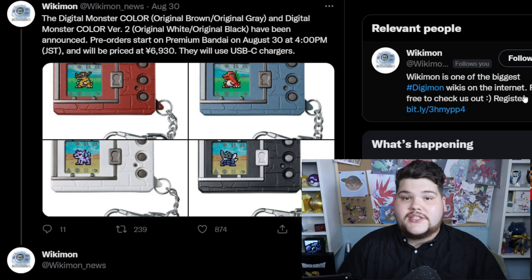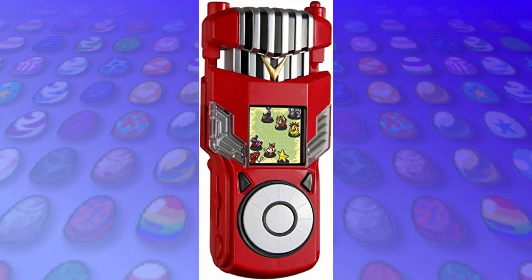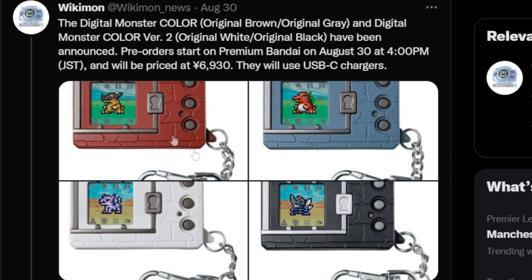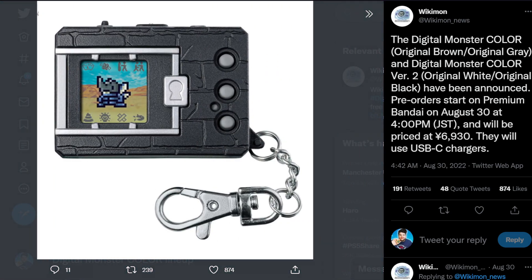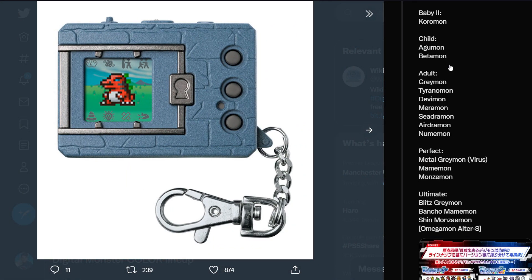Bandai was not done with Shin Monzeemon. They also announced the Digital Monster Colour version. We've had up to this point two full colour VPETs — the Fusion Loader in Japan (the Cross Loader), not the Western release, and the Vital Bracelet. Now we have an original Digital Monster style VPET but in full colour. It's got the original brown, original grey, a white version, and a black version with Garurumon and Kabuterumon. The brick coloured and grey coloured versions have the standard line-up — pretty much the exact same line-up as the BE 25th Anniversary DIM.